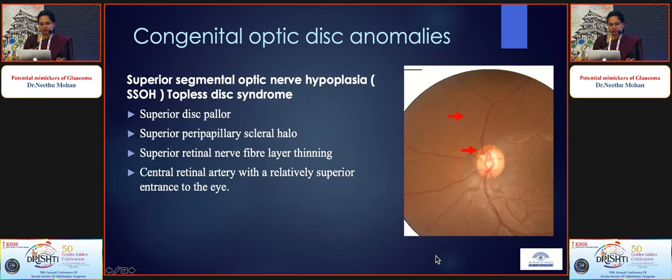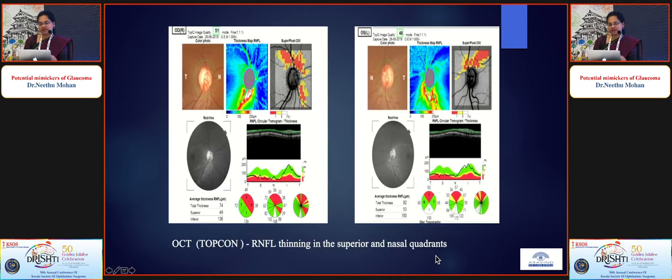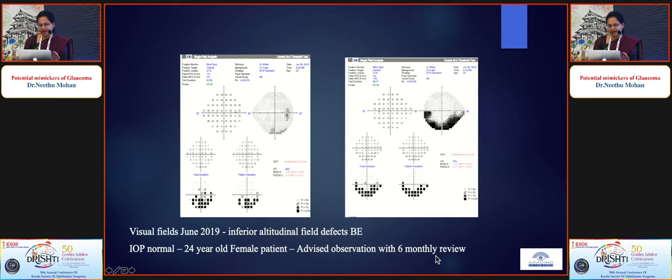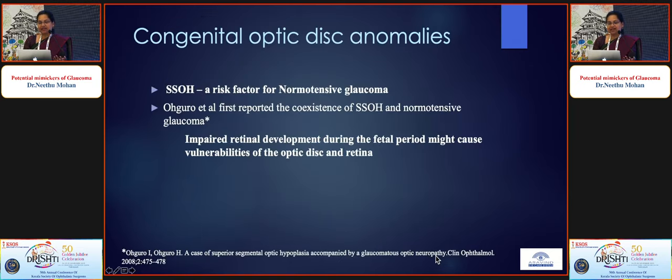One patient on long-term follow-up had superior segmental optic nerve hypoplasia (topless disc syndrome) — characteristic superior disc pallor, superior peripapillary scleral halo, and diffuse RNFL defects superiorly confirmed on OCT, corresponding to an inferior altitudinal field defect. After being lost to follow-up during COVID for two years, she showed dramatic field progression. SSOH is a risk factor for normal tension glaucoma in young patients, and impaired retinal development during the fetal period may predispose the optic disc and retina to NTG.